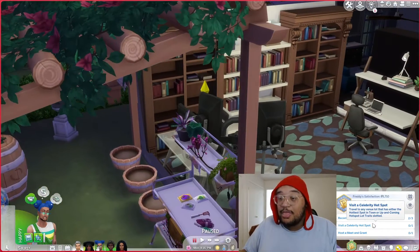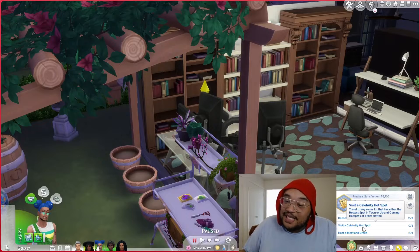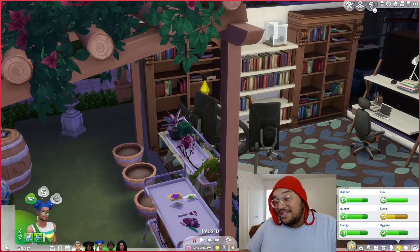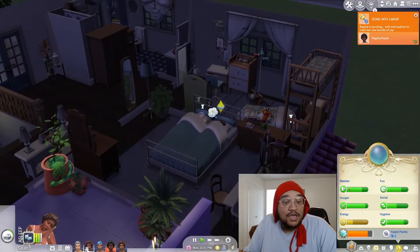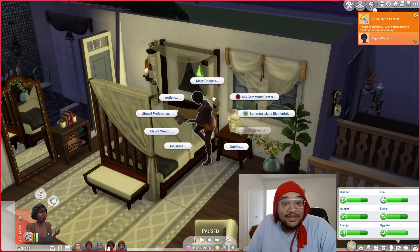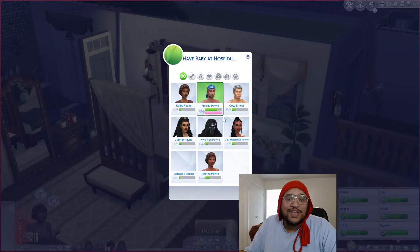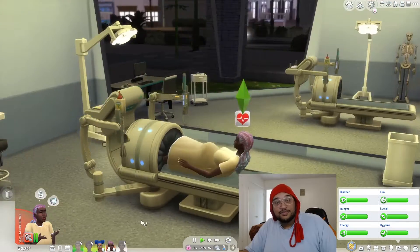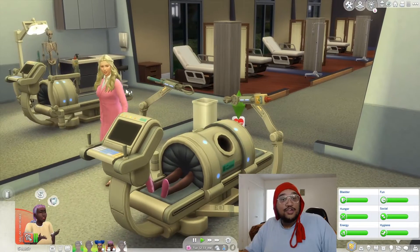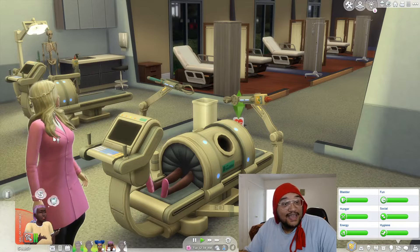We reached Rising Star level two — I love that! What's next: become a three-star celebrity, visit a celebrity hot spot, and host a meet and greet. All of them for us! Regina's in labor — it's time, y'all! Of course we're going with her. We've got the doctor — I remember her because I gave her that hairstyle. Yes — Heaven Sent, I love it!